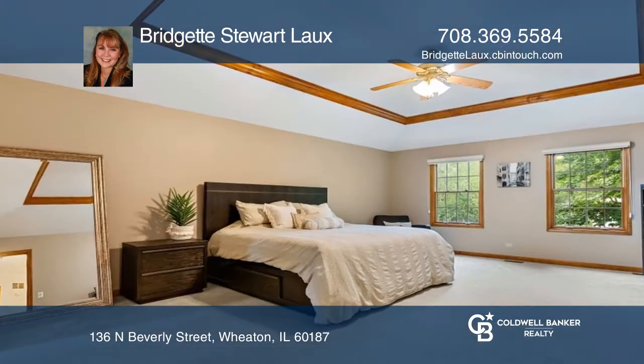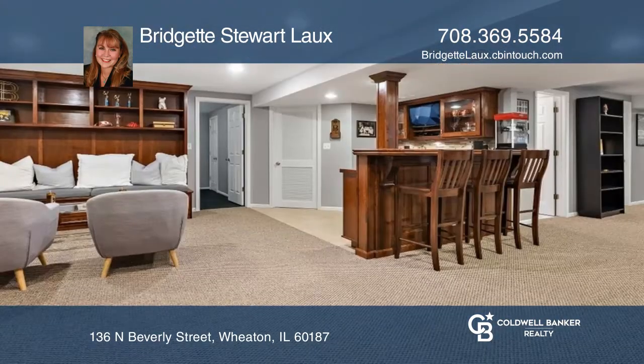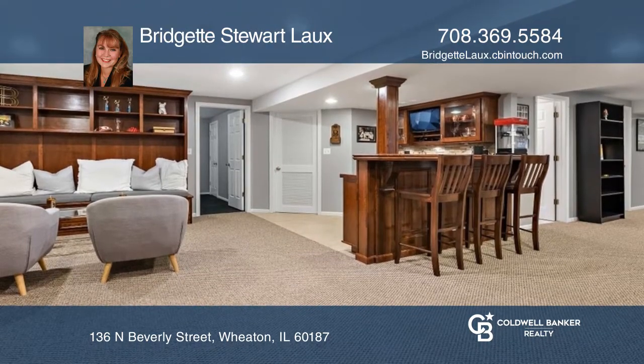Large, bright family room boasts a wood-burning fireplace. The huge owner's suite has a walk-in closet and a large bath.